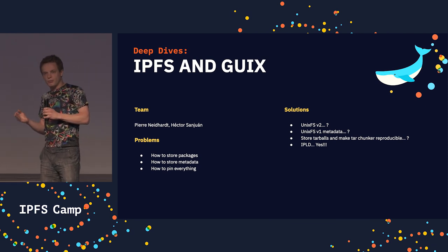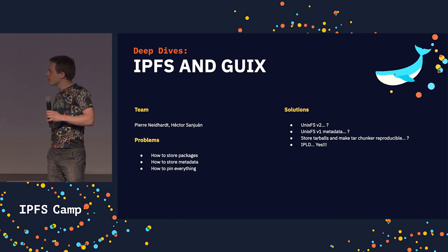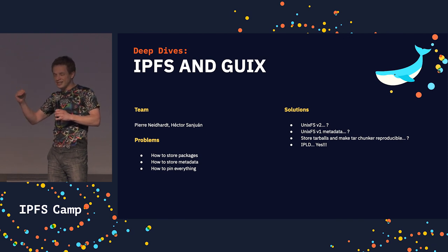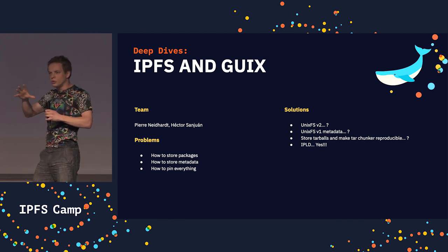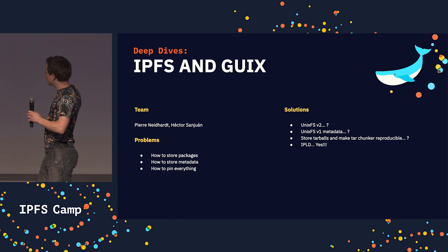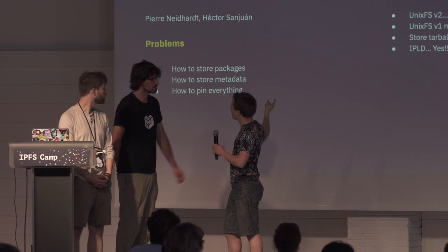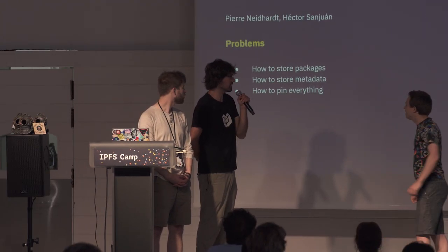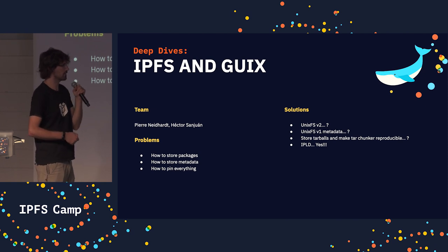The other main issue with package management in general is that you need metadata that's not necessarily on Unix FS — for instance, which file is executable. Most package managers need that, which means we need to store it somewhere. Unix FS v1 doesn't allow you to specify when a file is executable, so when you extract it from IPFS and put it on disk, you lose the executable flag, and this is a problem for Guix.